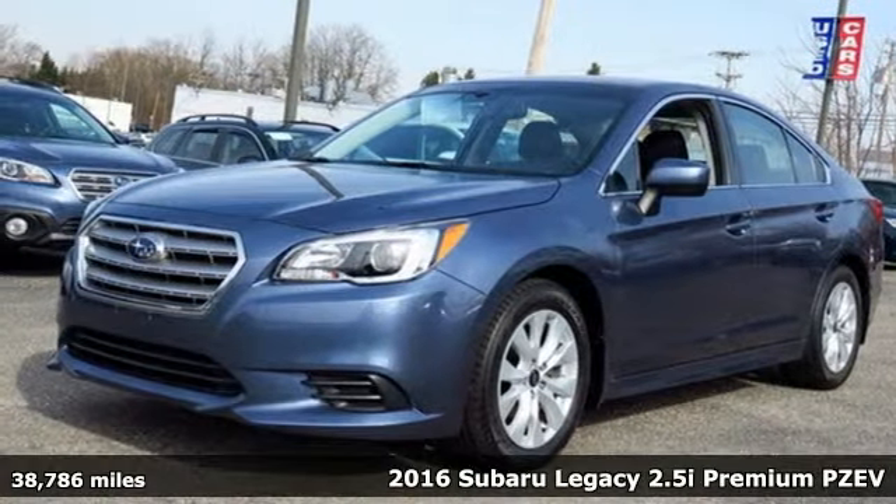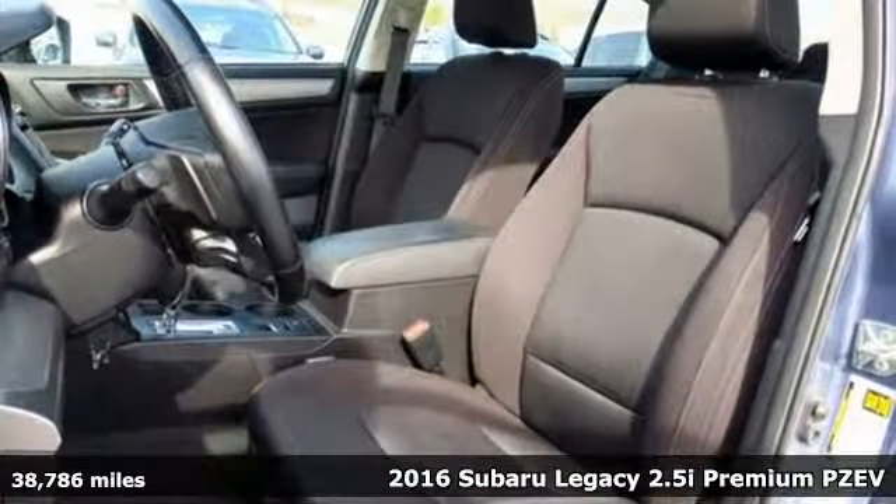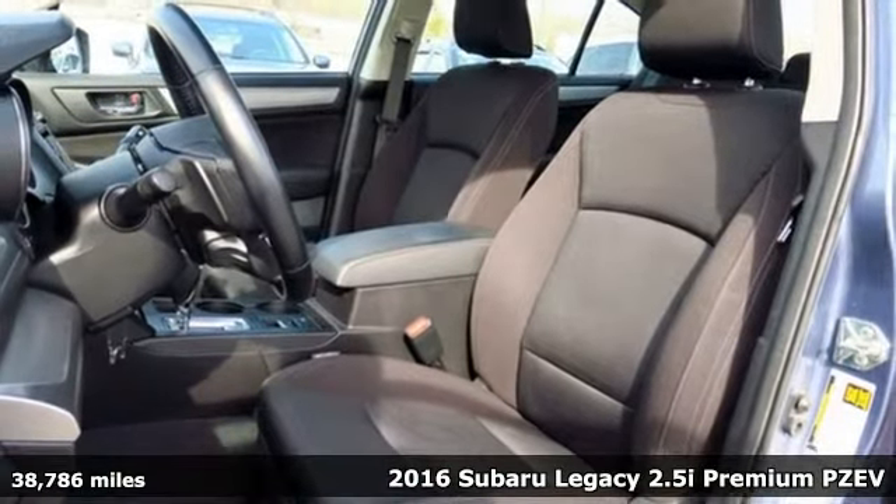It's a 2016 Subaru Legacy. Live in the moment and love every minute in your Subaru.